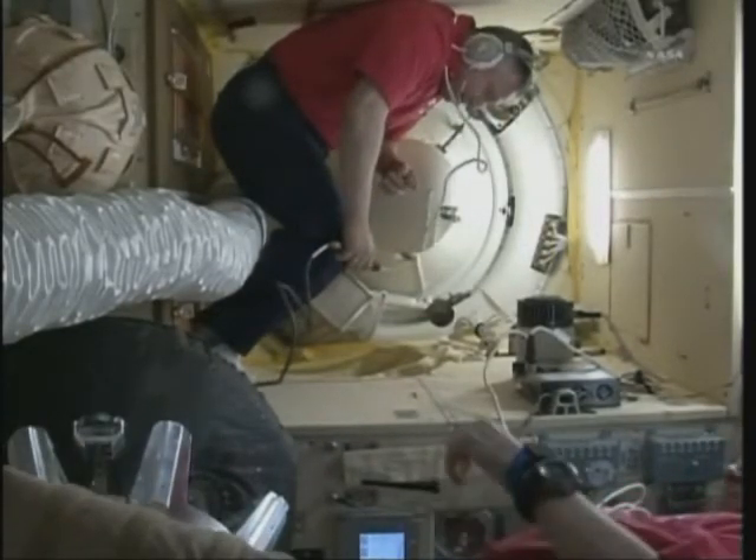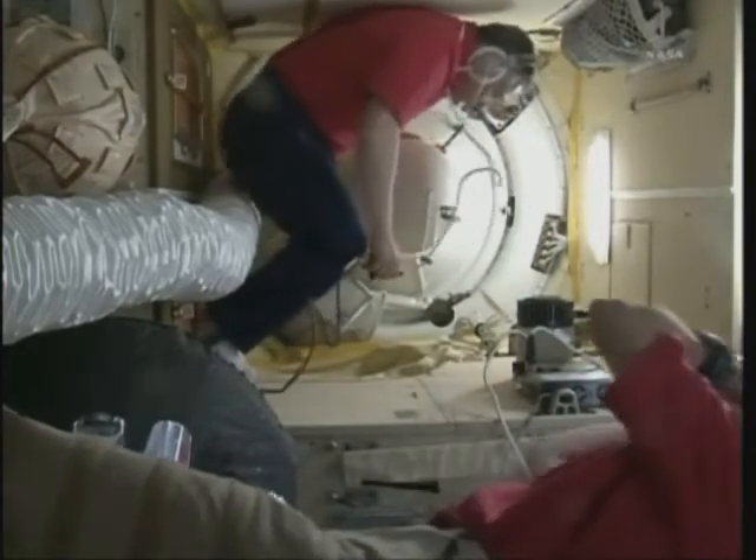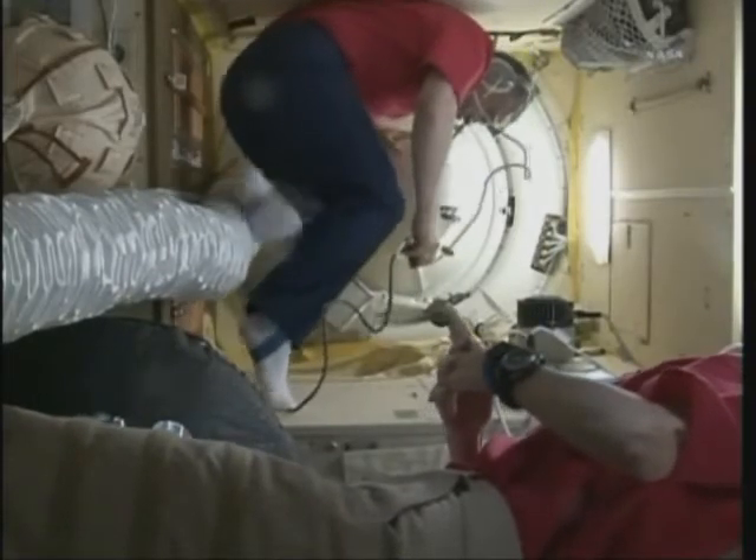Shannon Walker at the bottom of your screen, Doug Wheelock just out of the field of view, as they prepare to greet their new crewmates and co-residents of the station: Kaleri, Skripochka, and Scott Kelly.